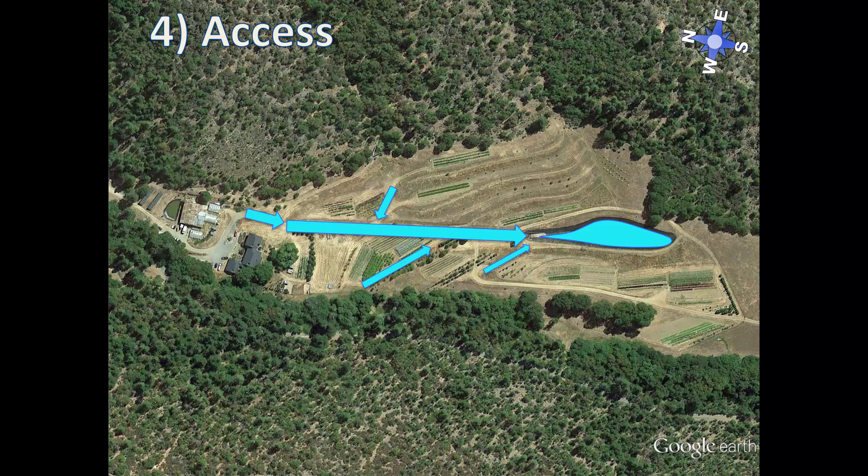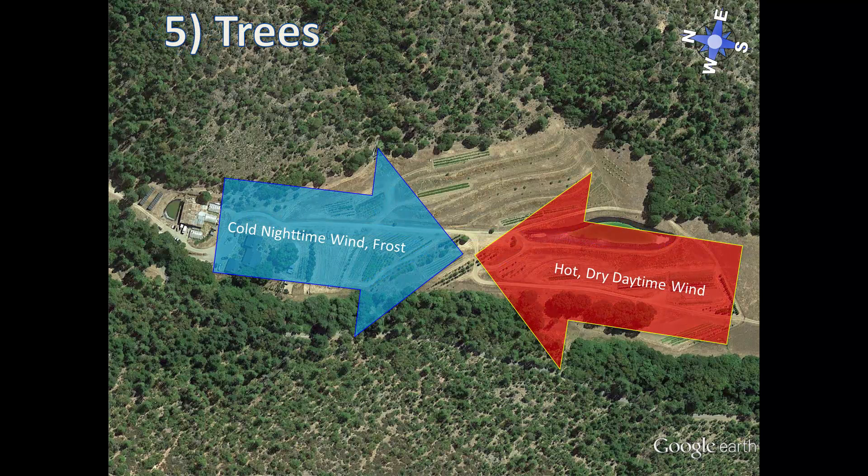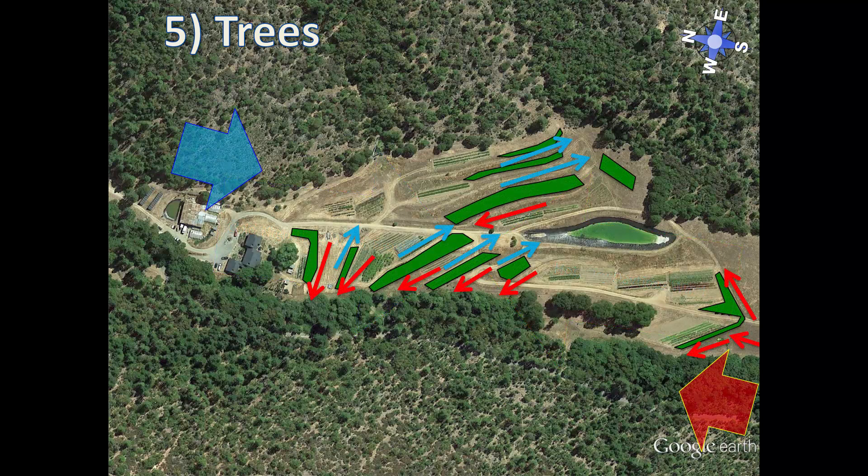Next on the scales of permanence we have trees or permanent vegetation. Trees can live for a very long time and their placement within the design pattern should make sense. In this mountain valley there are diurnal winds, which means that during the day hot dry winds come up the valley and at night cold frosty winds come down. So the rows of trees in this design have several functions: they deflect cold air and frost away from the beds at night and block hot drying winds during the day. They also produce fruit, nuts, firewood, building materials, habitat, mulch, flowers, and shade.